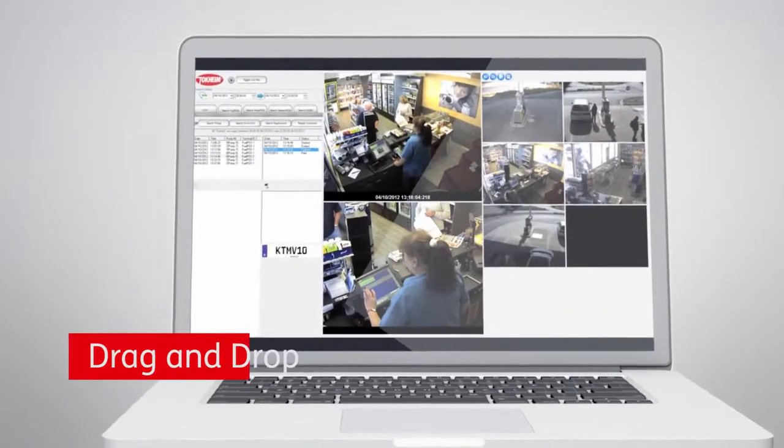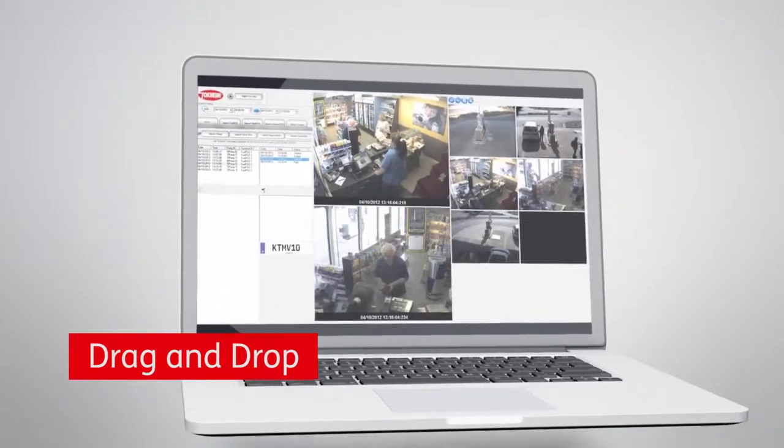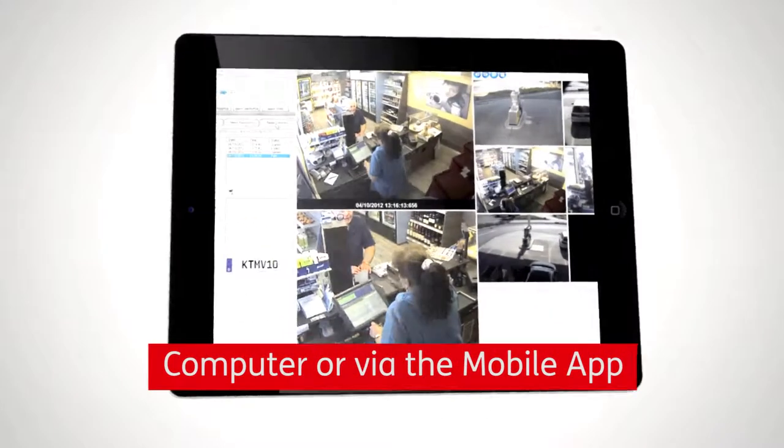To play video, you simply drag and drop the video thumbnail to the media player, either by using a PC or by using the mobile app.